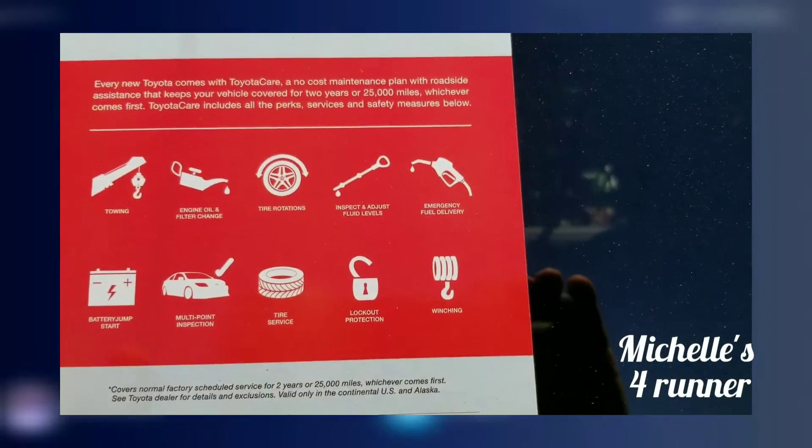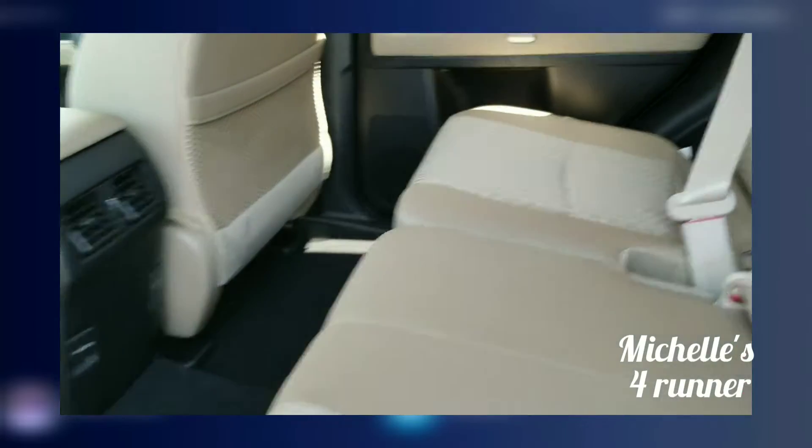You have two years of 25,000 miles of free maintenance — that's called Toyota Care. You also have free tires for life with us, and I can explain exactly how that works.